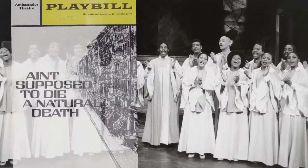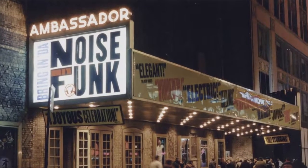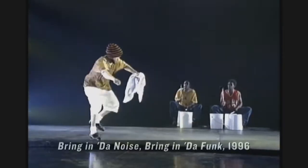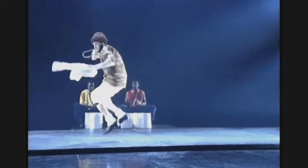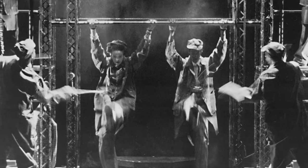After presenting several significant African American works, in 1996, Bring in 'da Noise, Bring in 'da Funk, starring Savion Glover, became the Ambassador's biggest hit. This is when the Ambassador comes into its own. This is an amazing piece of work that looks at the sense of African American identity and how it has been constructed in contemporary culture.